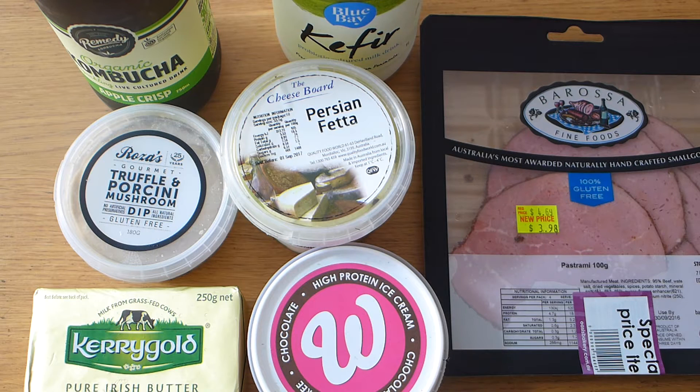Hi, it's Jarlene from Yummy Inspirations and today I'm going to go through a whole lot of fun foodie finds that I got from a local specialty store. I'm in Melbourne, Australia and it was at Oasis Bakery. I got all these goodies so if you're local you know where to go.